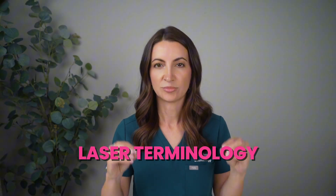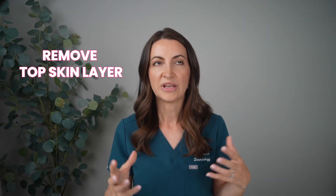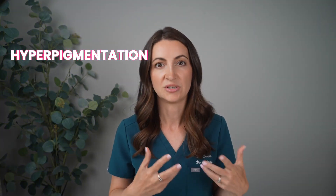First let's get some terminology down. There are ablative and non-ablative lasers. Ablative means it removes something — they remove the outermost layer of the skin, so these are going to have the most downtime. They produce a lot of heat, heating up the deeper dermis to stimulate collagen and elastin production. While ablative lasers typically give you the best results, they are the most aggressive, have the most downtime, and carry the highest risk of side effects like hyperpigmentation and infection. These are typically done by physicians, not general estheticians. Examples include CO2 and erbium YAG lasers.